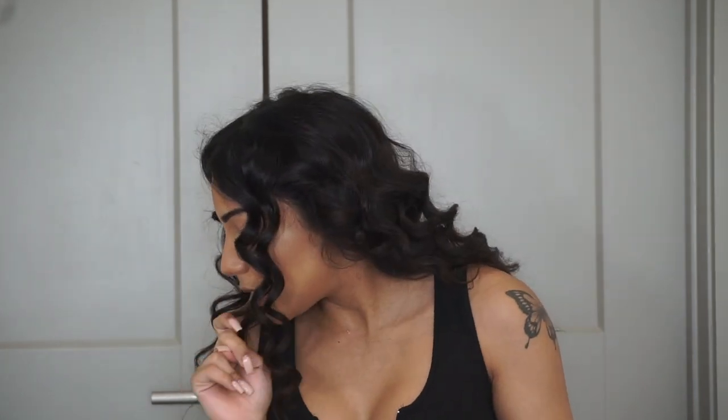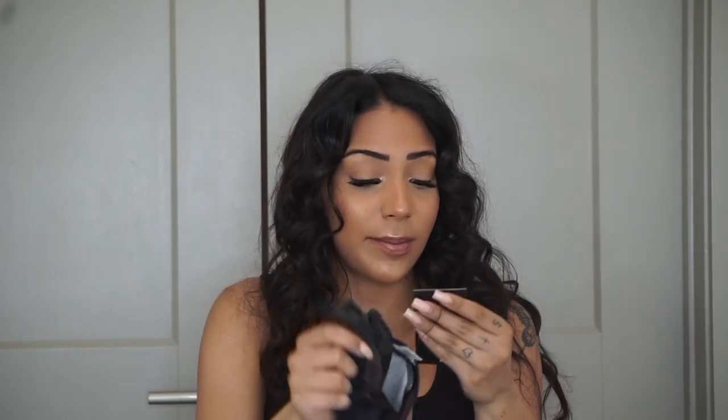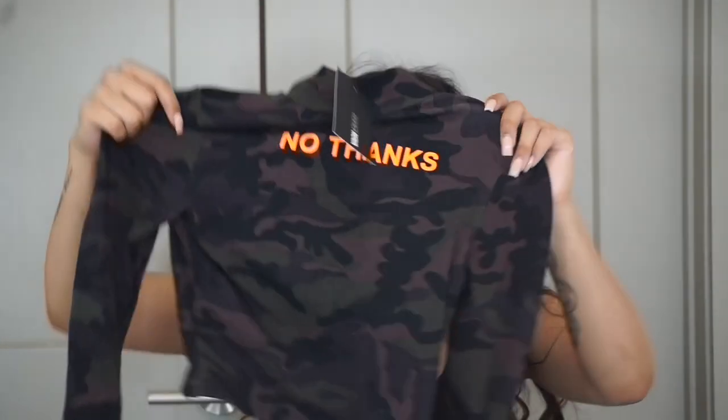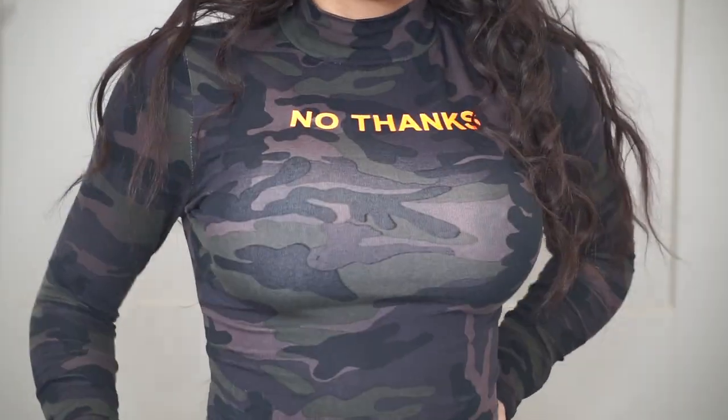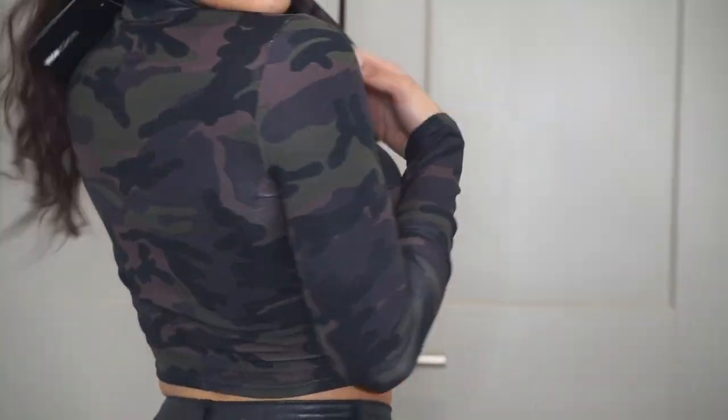I have two more shirts and then the rest are pants. The first is the No Thanks Camel Top in olive — it's camouflage material, a turtleneck long sleeve with 'No Thanks' written in bright orange. Then I got the Kiki Pleathered Crop Top — it has my name, so how could I not buy it?